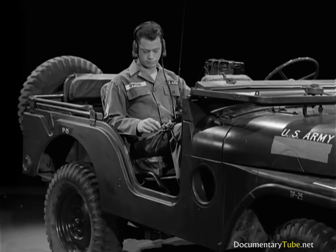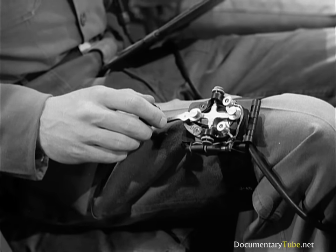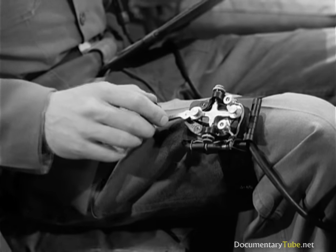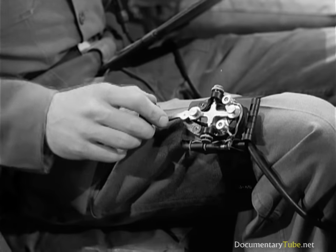Now one last word. Out in the field, you'll use a key that clamps to your leg — same key, same technique, except there's no place to rest your elbow. Even so, don't slap that key. Hold it.